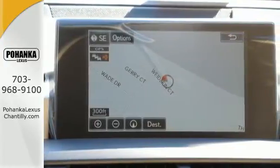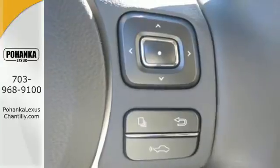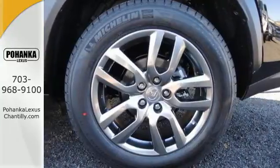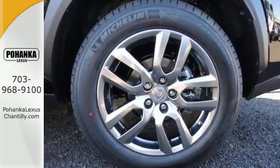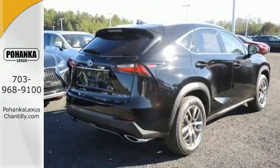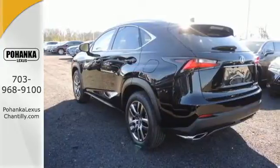It has a convenient 7-inch color LCD high resolution multimedia display, and for your safety it has 8 standard airbags, a backup camera and LED fog lamps. Plus, it offers a turbocharged engine and gives options for efficiency and responsiveness with drive mode select.